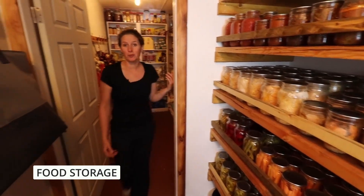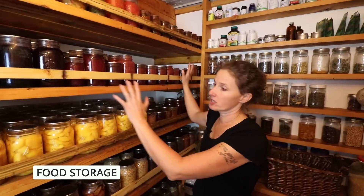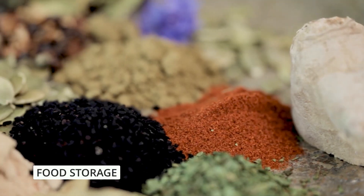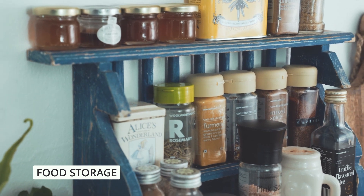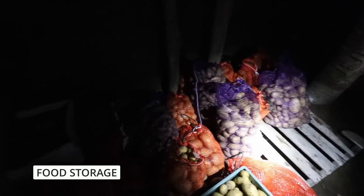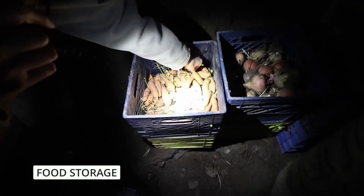When stocking your pantry, focus on foods with a long shelf life and high nutritional value. Canned goods like beans, vegetables, and fruits are excellent choices, as they retain nutrients without refrigeration. Dried foods such as rice, pasta, and dried fruits can be stored for extended periods and provide good energy. Consider purchasing a variety of spices and seasonings to boost morale during a crisis. Remember to rotate your stock regularly, check expiration dates, and use items before they expire to maintain an organized, efficient pantry.